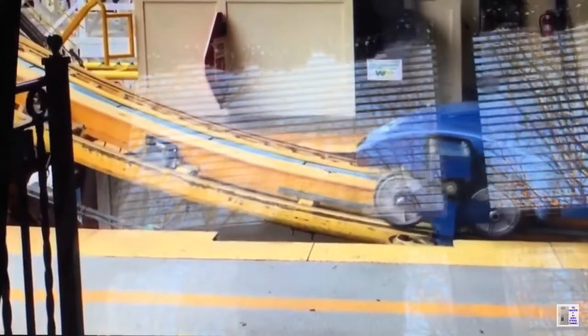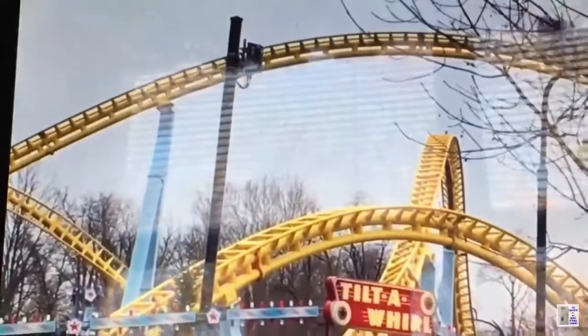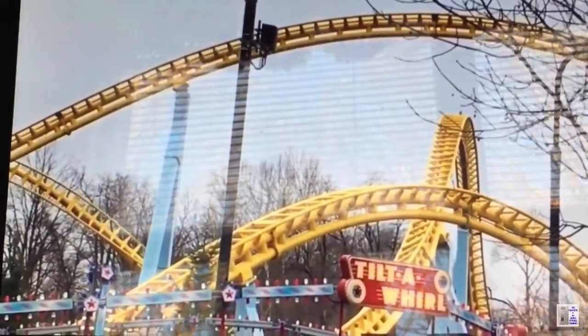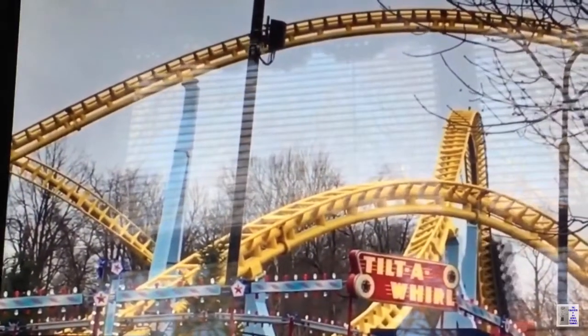Hershey Park. Skyrush is an independent wing coaster located at Hershey Park in Pennsylvania, USA. Skyrush opened as the first independent wing coaster on May 26, 2012. Back then, it cost $25 million US dollars. It was the tallest coaster at Hershey Park and the third constructed by Intamin, after Storm Runner and Fahrenheit.